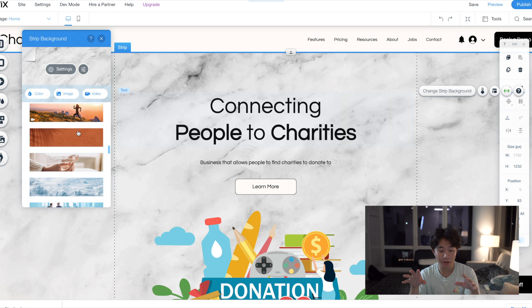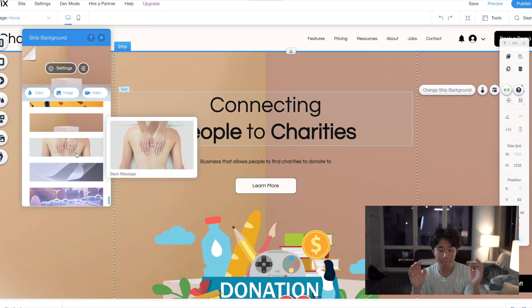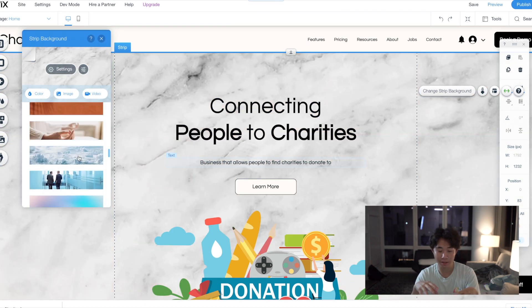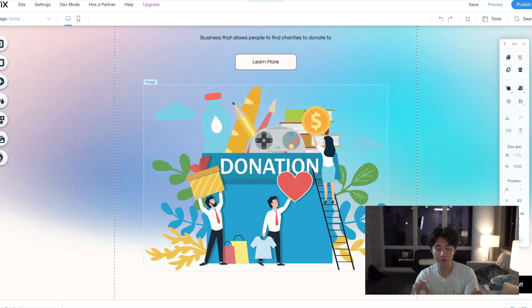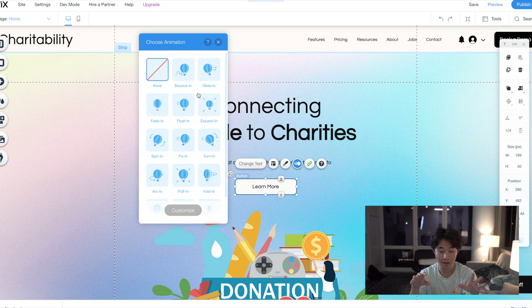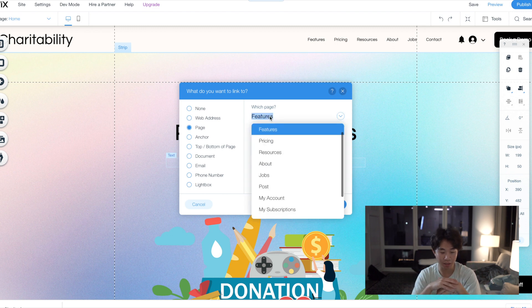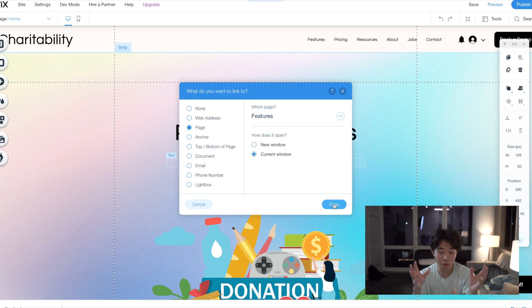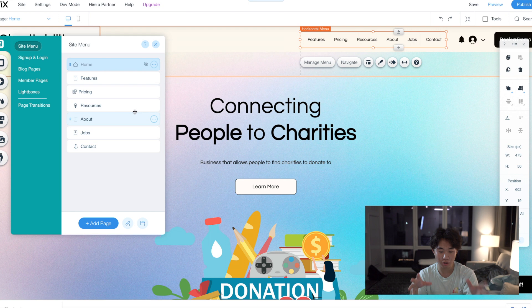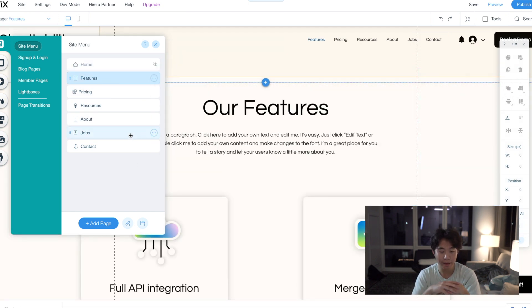There are a lot of things you can change, including the background — you can change the top background and the current background. I tried out a few backgrounds but I currently like the background they have, so I'm going to keep it. I love the colors and resolution that come with it. You can also update the button to show different animations, which is pretty cool — so I created an animation for it. There are also a lot of things you can customize in the menu section.